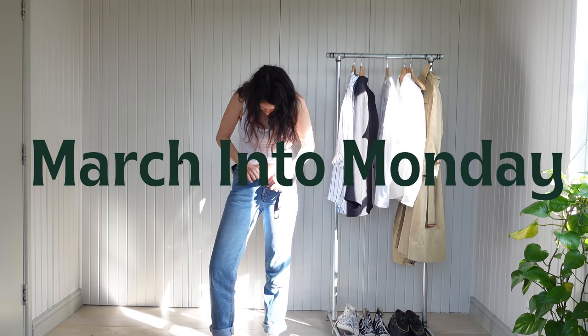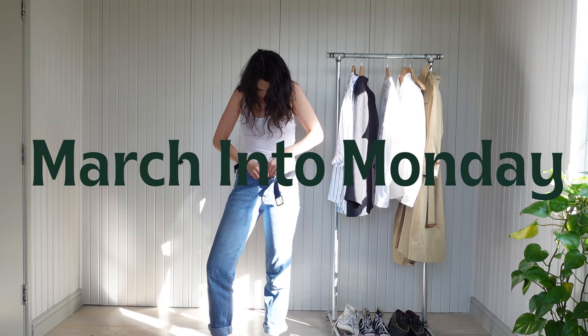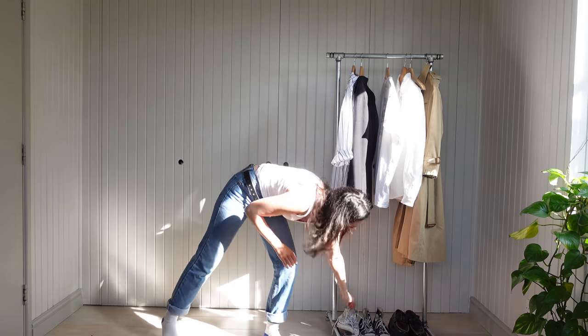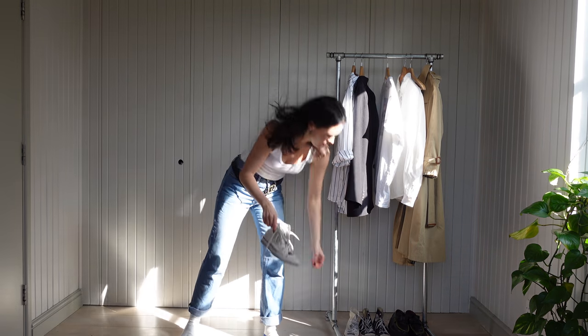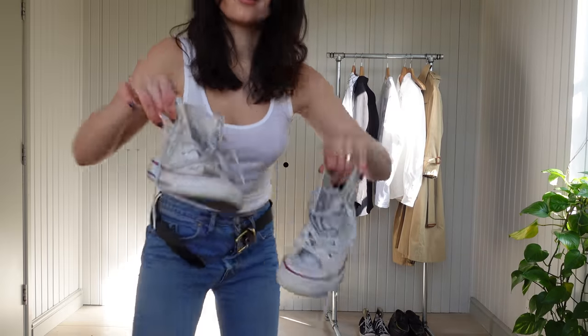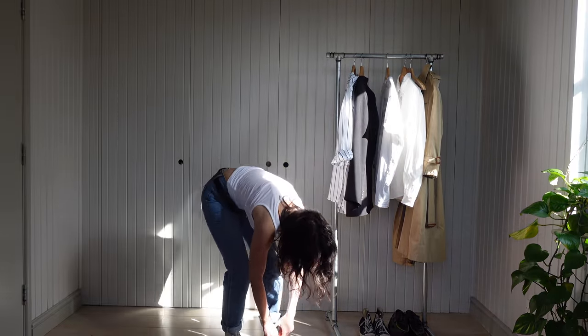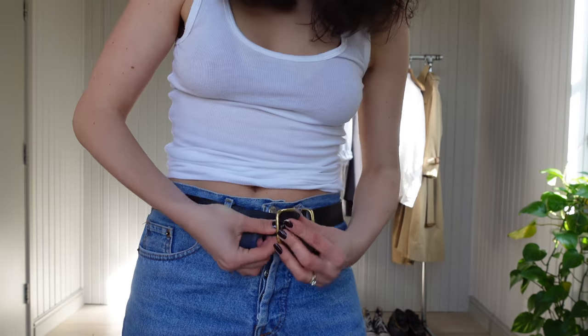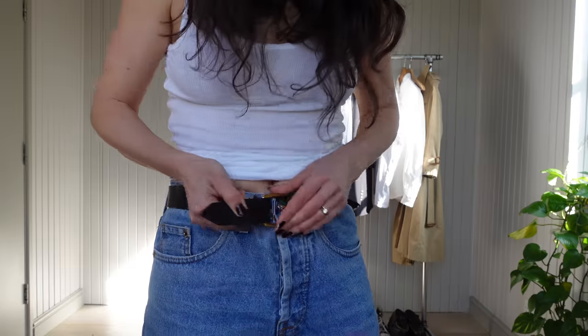We are marching into Monday with some absolute staples — really, really simple pieces: a white tank, some vintage Levi's, and a black belt. I've teamed this triumvirate with some white Converse — these are so old. I always tie my shoes before doing up my belt, otherwise we have a whole tightness situation. Things get uncomfortable, gets awkward.